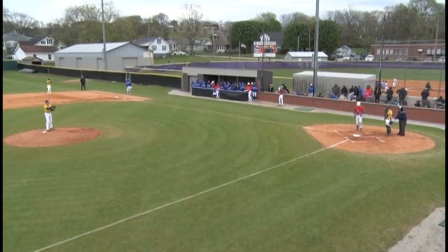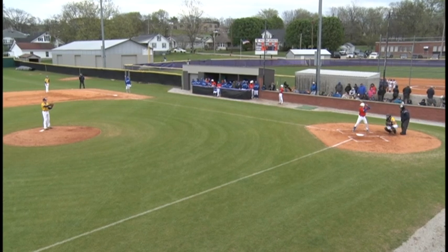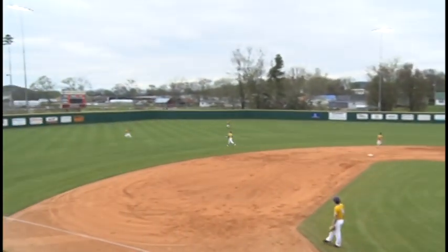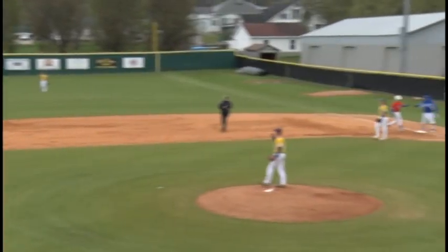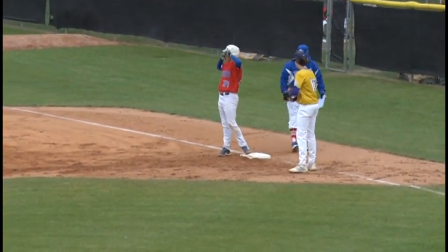Looking on the Trousdale County High School website today, they lost the last two games to Westmoreland — it was 18 to nothing, and 7 to 3, I think, was the final scores, and those were district games. Hard shot in left center, and that's going to be a base hit for Hayes Polston on the first pitch of the second inning. He will stand up on first.